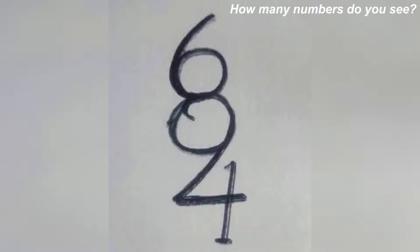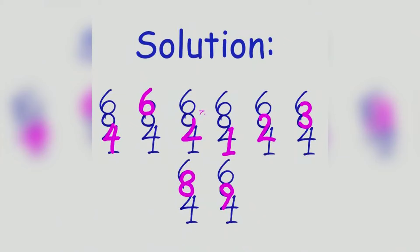Try and count how many numbers you can see here and comment your answer down below. If you said eight numbers, you're correct. Here are all the numbers hidden in this photo. This one is super hard because people always leave out at least one number.